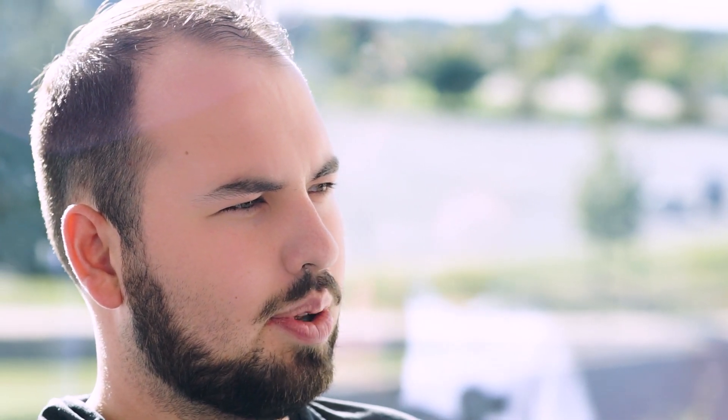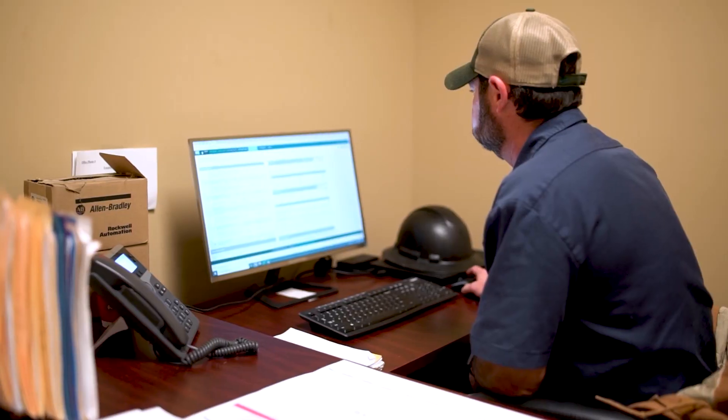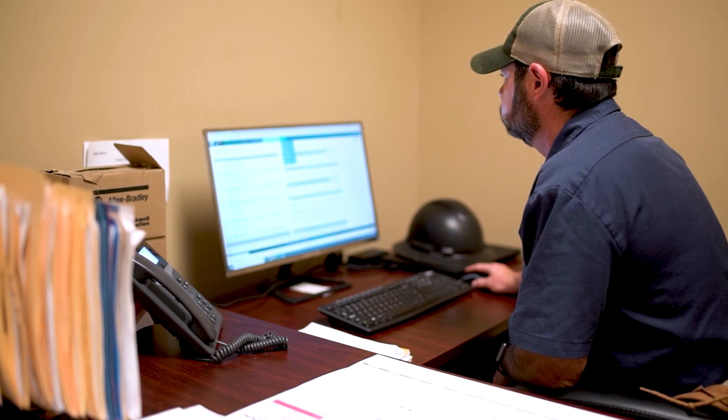Doing the volume of contracts that we do, whenever there's a dispute or there's any sort of record-keeping that needs to be done, it's so much more efficient to go into Point of Rental and just pull any level of modification of the contract that you want through the operation edit tab. It's a lot more time effective, and who wants to store a bunch of paper?